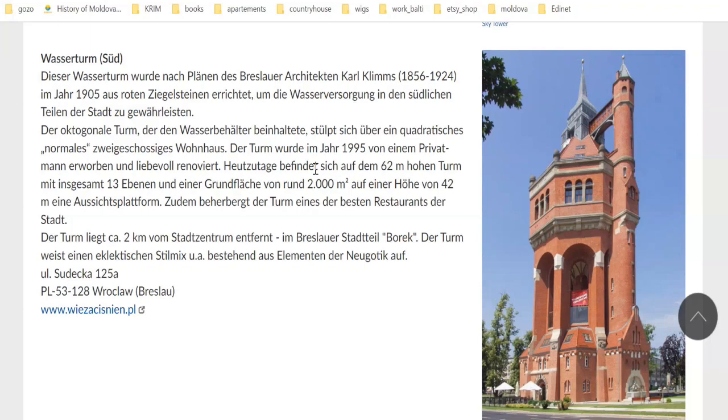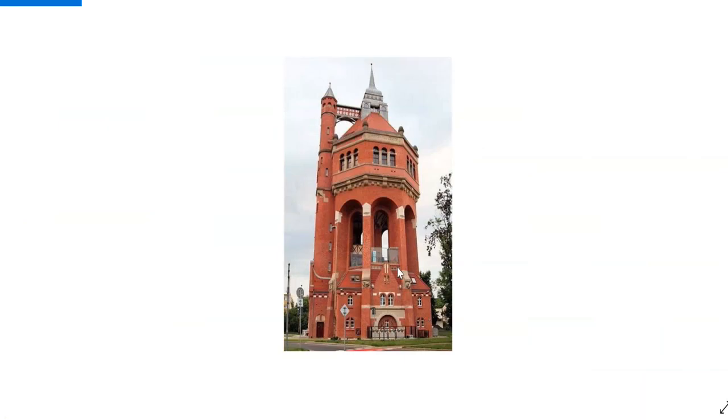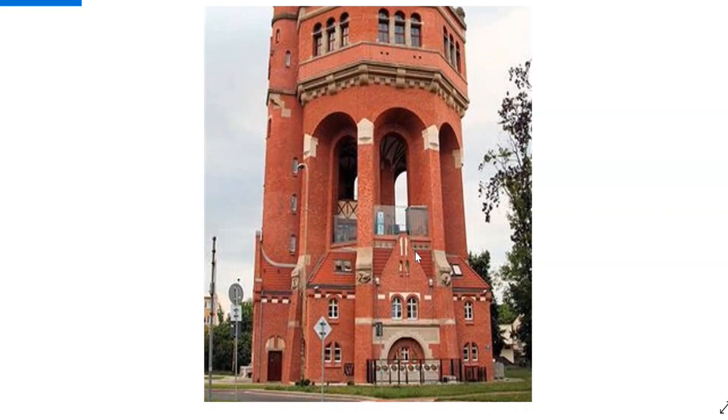This beauty is situated in Breslau, and it was built in the year 1905 out of red brick. A lot of them resemble a castle-like style.